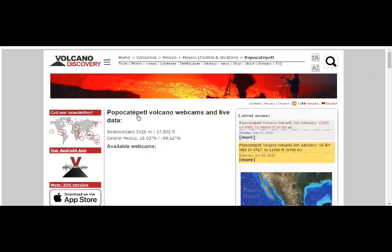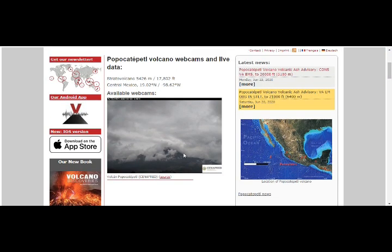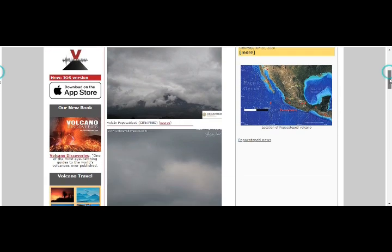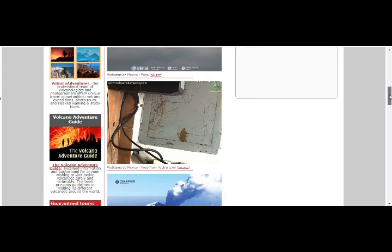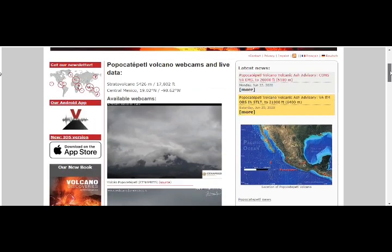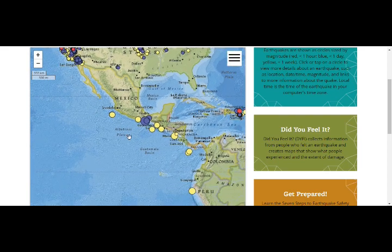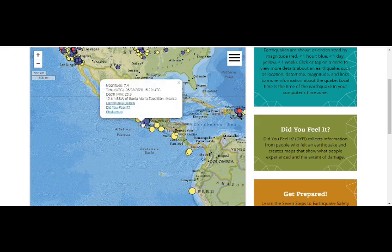We have live webcam images — there's one of the latest pictures from the Mount Popo webcams. There we go — that's what it looks like right now. This is a very active area. Mount Popo is erupting and we'll see what else is coming. Others have clocked the earthquake at 7.7 but USGS has it at 7.4.